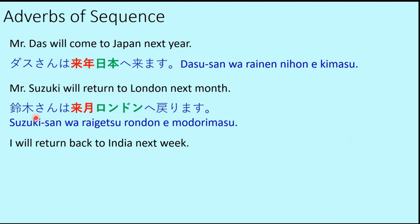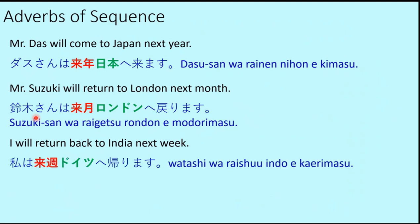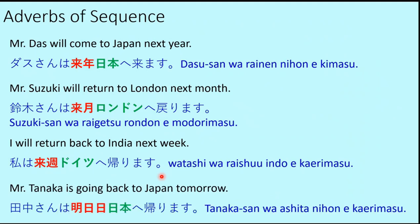'I will return back to India next week' — Watashi wa Raishu Indo e kaerimasu. Here kaerimasu is used because the speaker is Indian and is returning home to India. 'Mr. Tanaka is going back to Japan tomorrow' — Tanaka san wa Ashita Nihon e kaerimasu. Kaerimasu is used because Japan is Mr. Tanaka's home. This illustrates the distinction between modorimasu and kaerimasu.